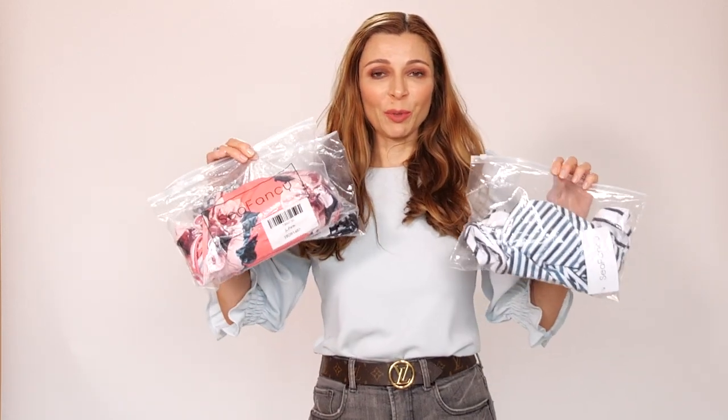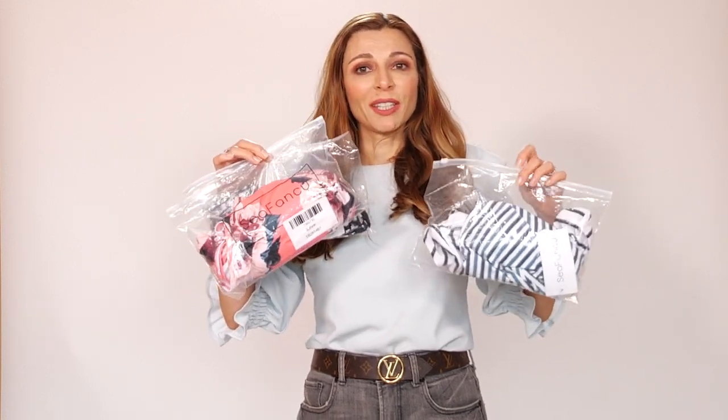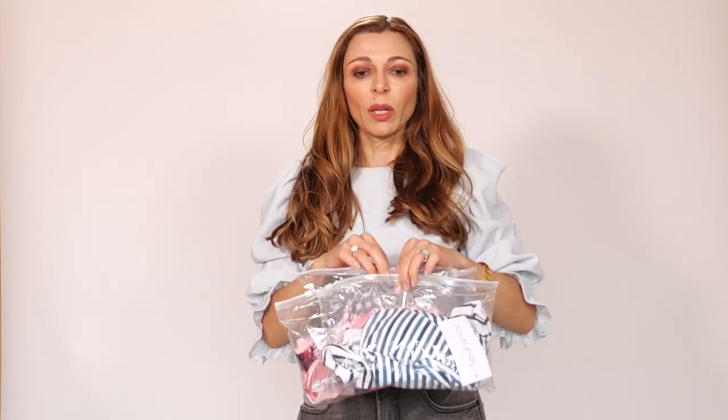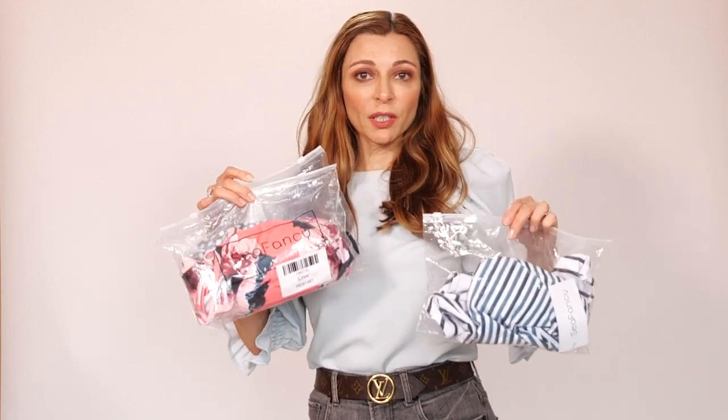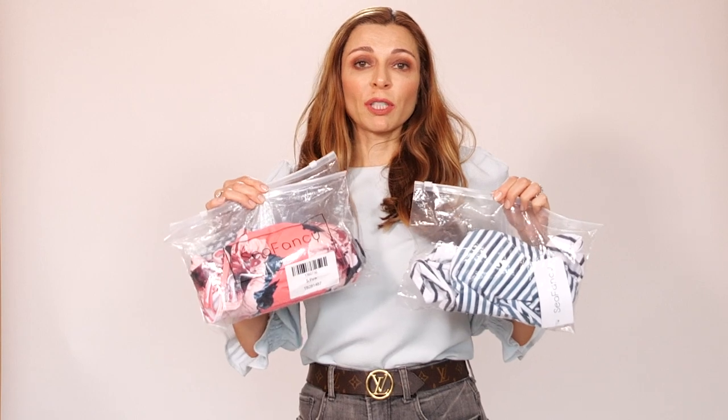I know it's a little bit off-season — it's not summer anymore — but I do hope you guys have an upcoming trip or beach vacation. I think we all need this. For this video I'm going to review and model three swimwear pieces: two bikinis and one costume. They've been gifted to me for this video, so I'm really grateful to Sea Fancy for sending me these items.